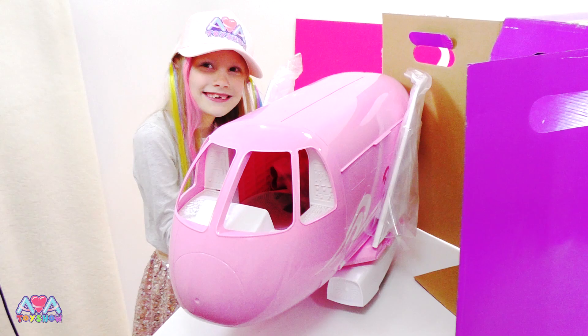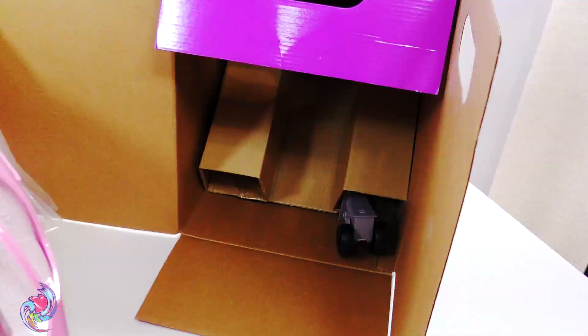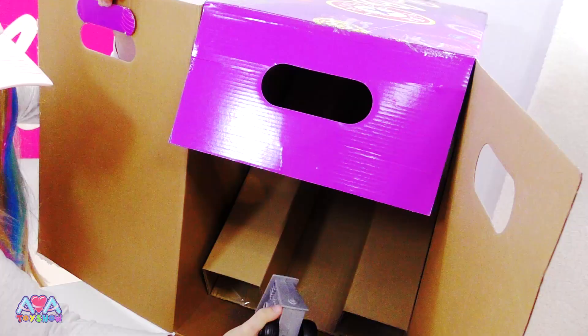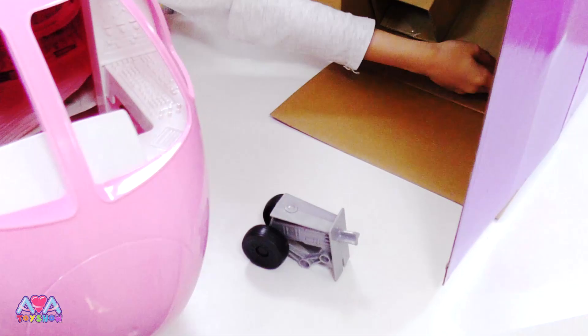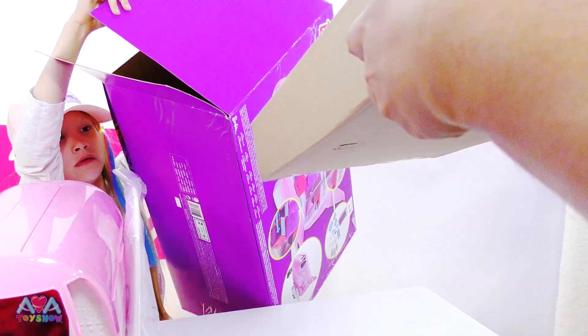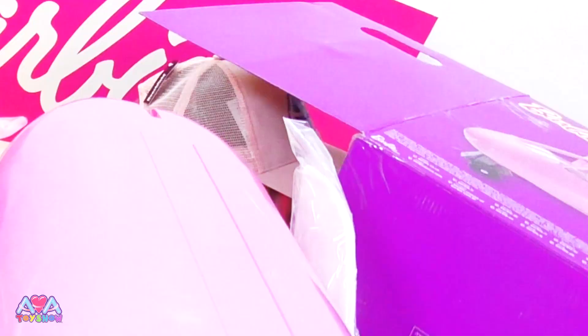I wasn't expecting it to be that size. Look at all those hats over there - that's how many we've got. Even more Ava Toyster hats. They would like if you love Barbie. The set looks amazing. There's more bits in there, guys. Okay, we got some wheels. There's more in there, isn't there? Yeah. Look, there's lots of bits in this bit - lots of bits in there. So we'll get those out in a second. Ava's trying to get the seat out.